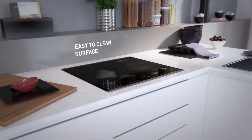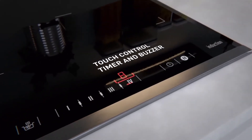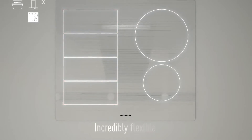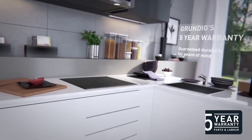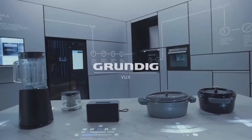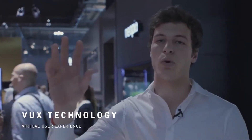This Grundig induction panel provides a high level of safety, as the surface temperature around the cookware is not heated. Here's another invention by the German company Grundig — it may seem to be just a table, but it has very wide functionality.